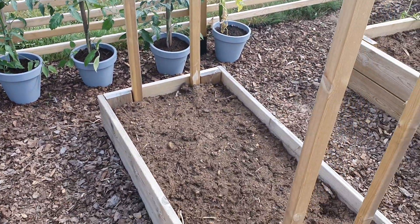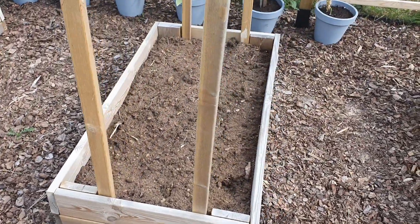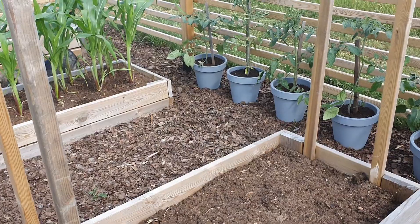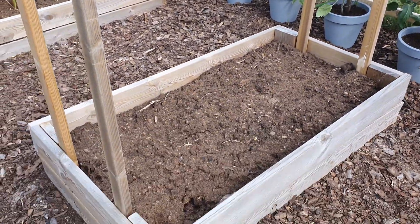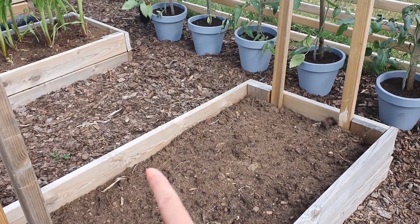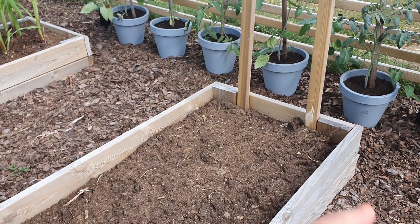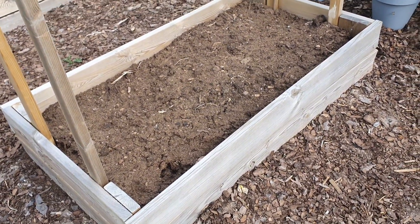This bed is currently empty but we are going to plant sweet peas here. That is why I have these sticks, because they help the sweet peas to grow on these. I will have some string going between the supports later when they are growing.